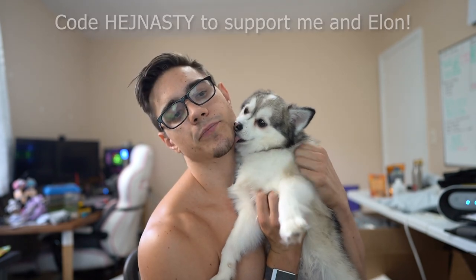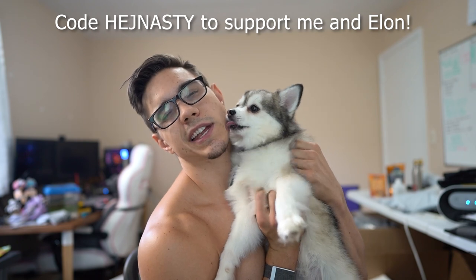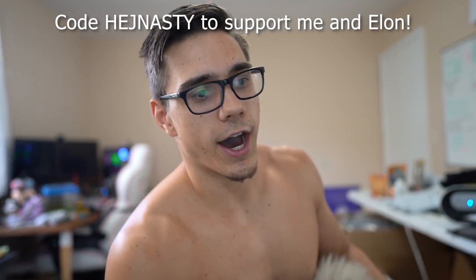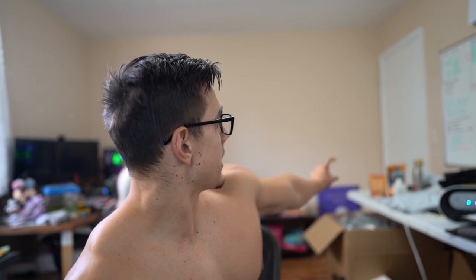So he's saying hello. If you plan to get anything, please use 'headnasty' as the referral code. That doesn't save you anything, but it does support me and helps Elon get more treats. As you can see, we got duck boots over there and some trail treats.